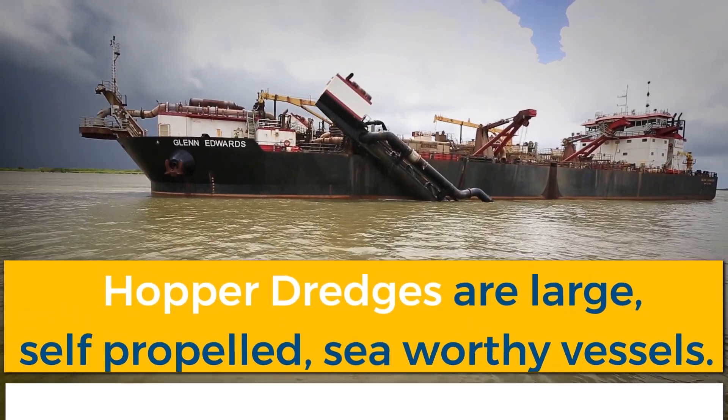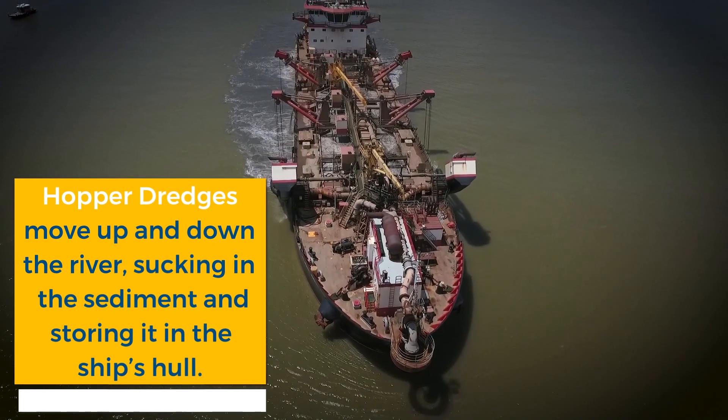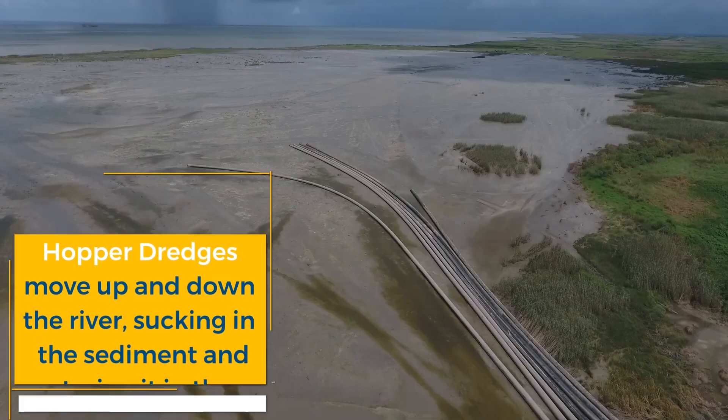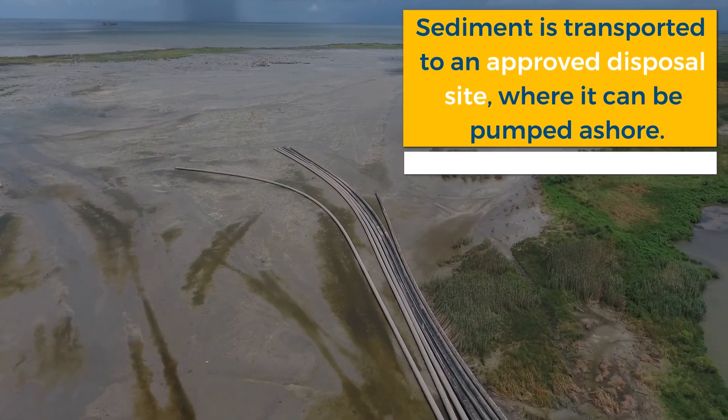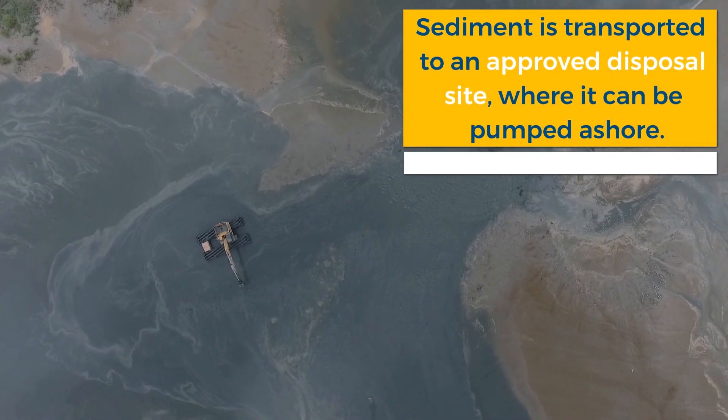Hopper dredges are large, self-propelled, seaworthy vessels that move up and down the river sucking in the sediment and storing it in the ship's hull. The sediment is then transported to an approved disposal site where it can be pumped ashore and out of the waterway.